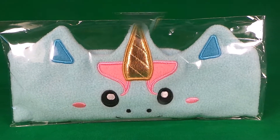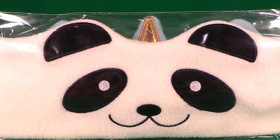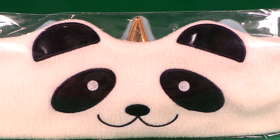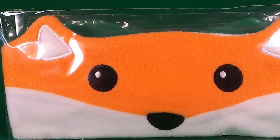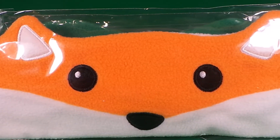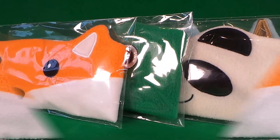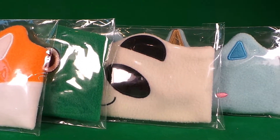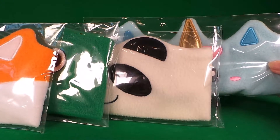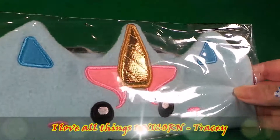First of all we have a beautiful unicorn, next we have an awesome panda, now we have a cute frog, and lastly we have a fantastic Fox. Let's take a closer look — I think I'll go for the unicorn!